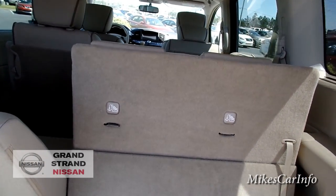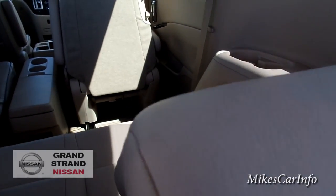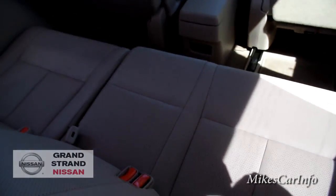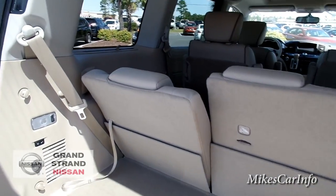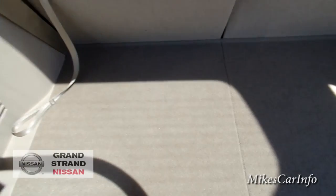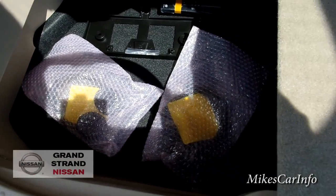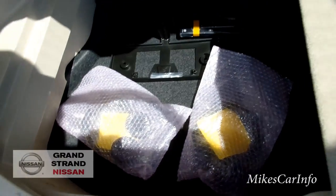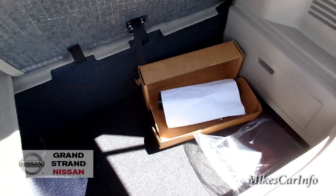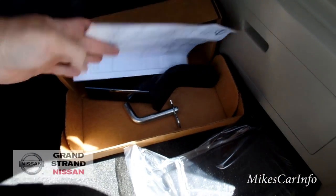You also have the ability to recline the seats — you can have the seat all the way back so third-row passengers can really recline and get a comfortable seating position, or have it more vertical. Under the floor there's a lot more storage space for small items. The wireless headphones and the remote control for the DVD system are stored in there. These panels are also removable if you want the whole space open. This area here is where your receiver hitch connects.